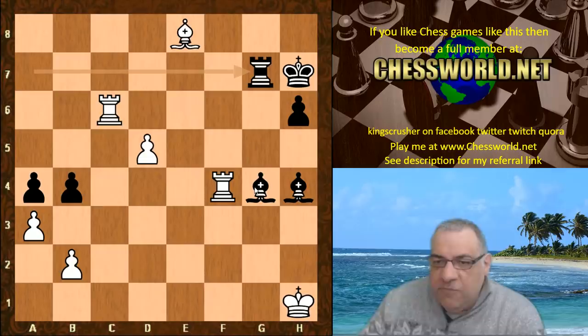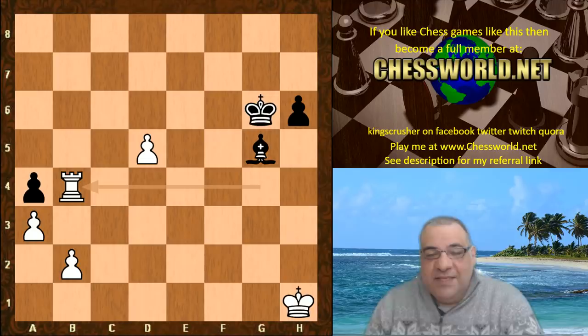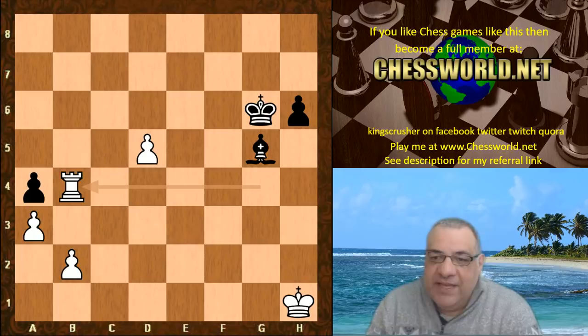An example continuation: Bishop g6 check, Rook-takes, Rook-takes, King-takes, Rook takes g4 — the exchange up, mopping up the pawns, it's all over. A nice attacking game from Magnus Carlsen. The dynamism of the position despite the knights coming off was quite interesting. Both players discussed in the postmortem how they weren't expecting it to be that exciting after all four knights got swapped off, and yet white created huge pressure with this dynamic attacking gambit.